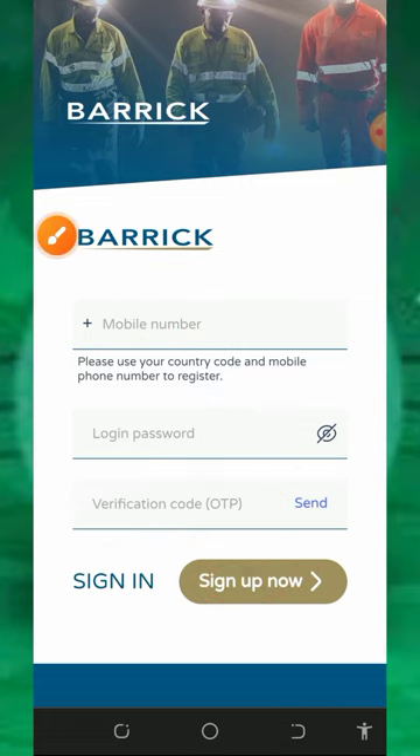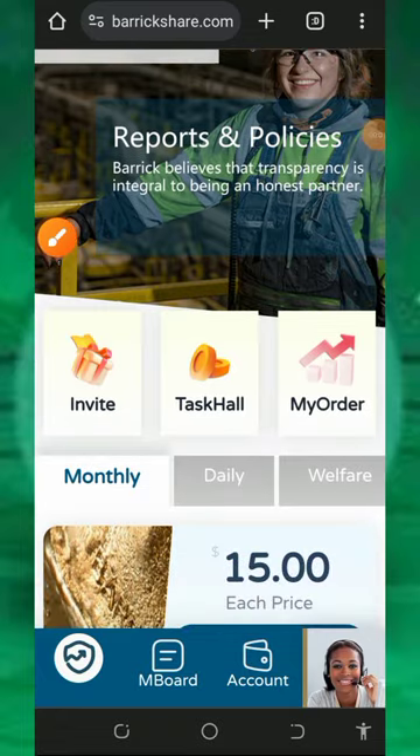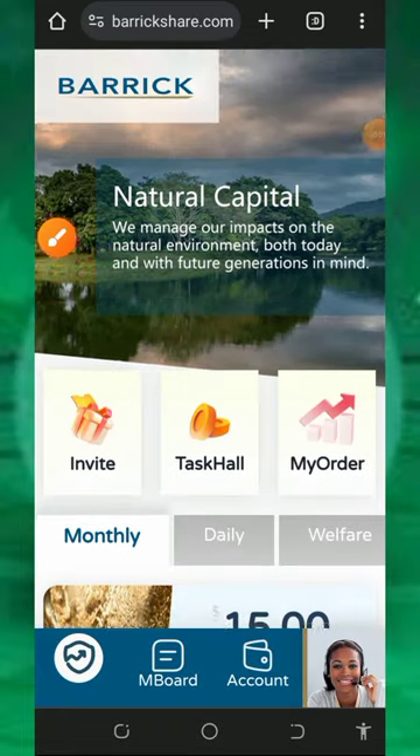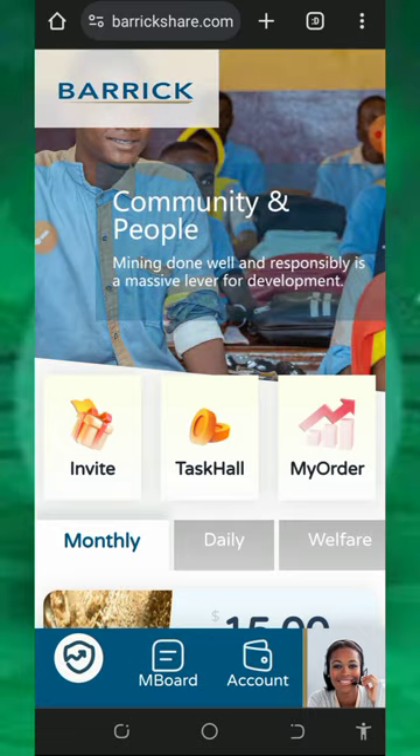After that, tap on the sign-up button, then fill out your information like username and email address and so on. Then you can log in to your dashboard. Once you log into your account it's going to look like this — you're going to see the company community and workplace on the screen.